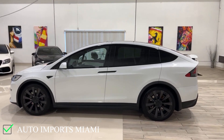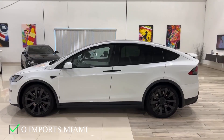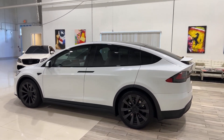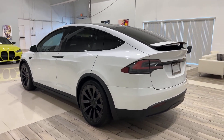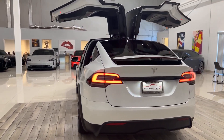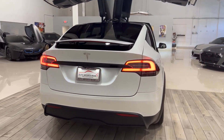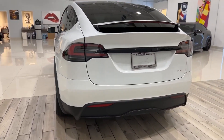The car now has black trim all around it, replacing the chrome one. The glass is now double laminated, which helps in cancelling exterior noises, creating a quieter electric vehicle experience. There are some name changes on the Model X for 2022 — the term Model X Long Range is gone, now it's just Model X, and then we have the new Model X Plaid for 2022.